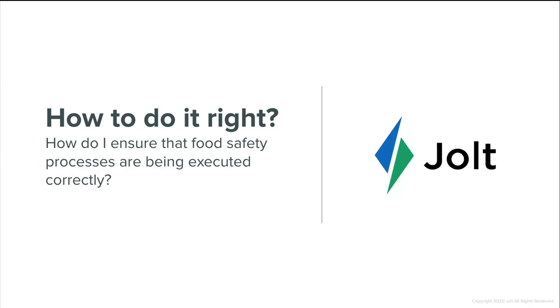We also have a number of new attendees in the meeting — if you're having any technical issues feel free to use the chat at the bottom, and if you have any questions for the Q&A you can use that Q&A button as well. That leads us to our second question: how do I ensure that food safety processes are being executed correctly? Travis, why don't you walk us through this and discuss how often these processes should be followed.